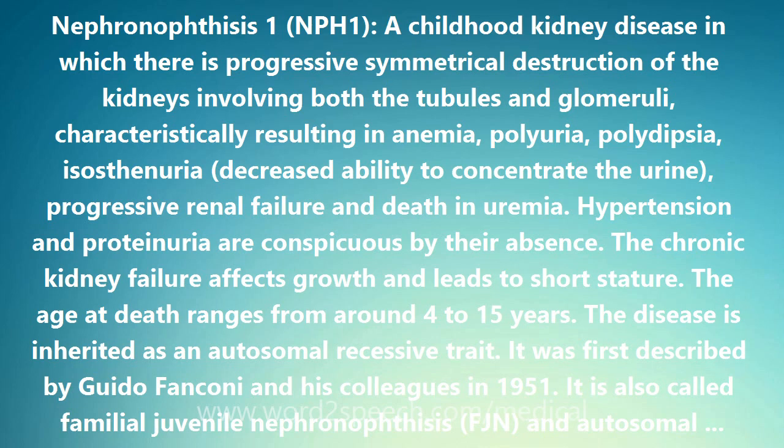The chronic kidney failure affects growth and leads to short stature. The age at death ranges from around 4 to 15 years.